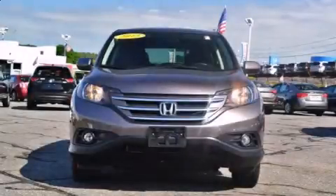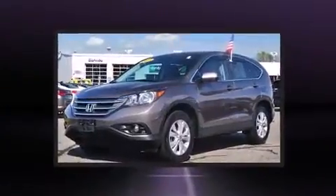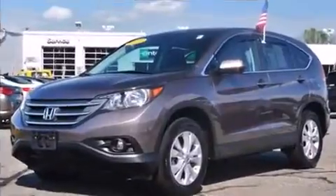Come test drive this 2013 Honda CR-V. With less than 30,000 miles on the odometer, this four-door sport utility vehicle prioritizes comfort, safety, and convenience.